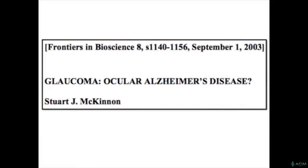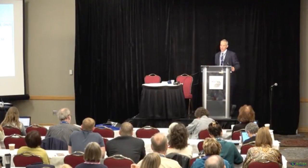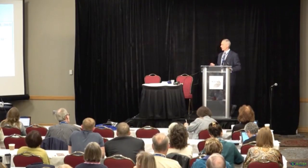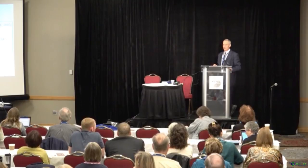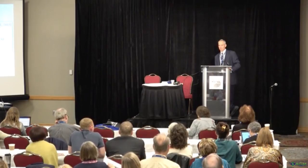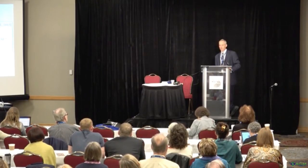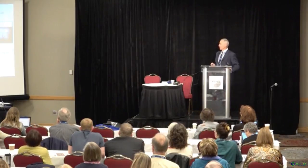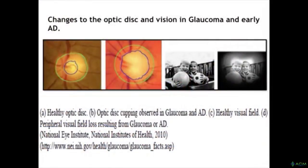The glaucoma-Alzheimer's connection has been known since 2003 and is now proven to be the same pathological etiology. If you know someone with glaucoma and they live long enough without intervention, they are on the path to Alzheimer's disease. When a patient comes in with macular disease or glaucoma, it's time to investigate the full milieu — not just prescribe eye drops.